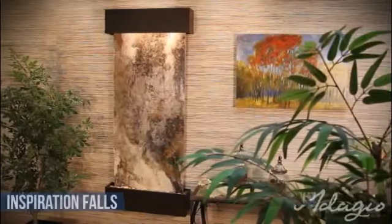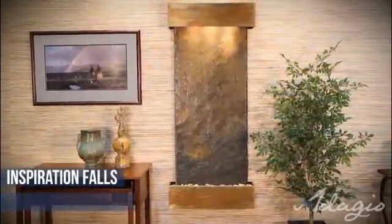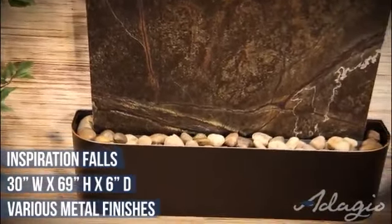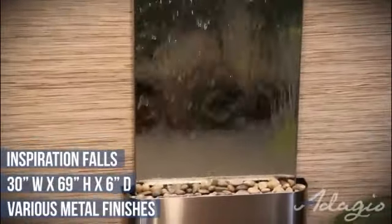This six-foot-tall Inspiration Falls work of art personifies its name by inspiring all to relax and let their stress and burdens melt away. This water feature can match any home decor by selecting blackened copper, stainless steel, or rustic copper for your metal choice.